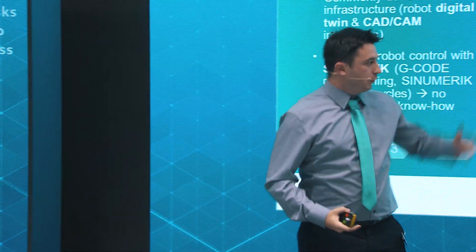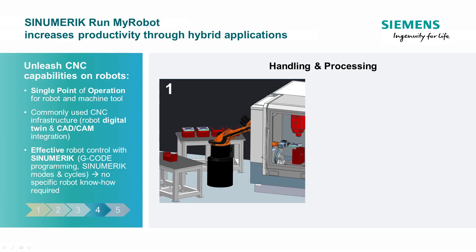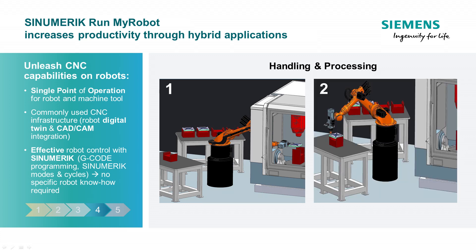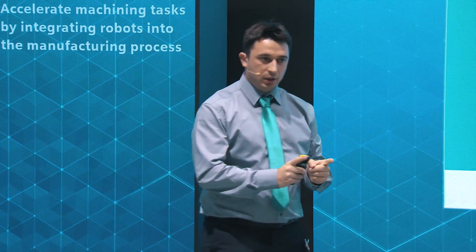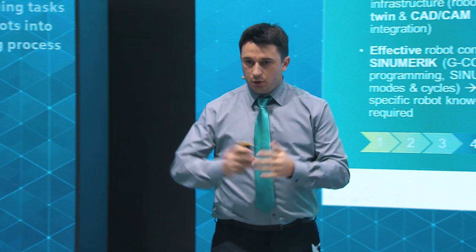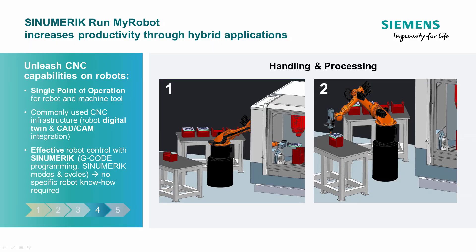This is the image you might have known: you have your machine tool and your robot going inside the machine tool, taking the workpiece and taking it out. What I want you to think about is the next step — where the robot is also machining. The robot has a spindle and does machining tasks to save time. If the machine tool works 20 minutes, and you can reduce that by five minutes because the robot takes some tasks over, you win five minutes of your production.